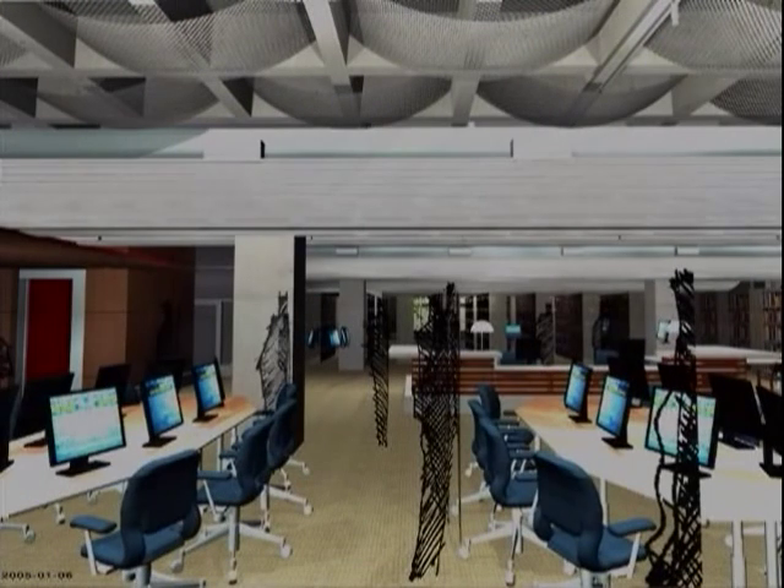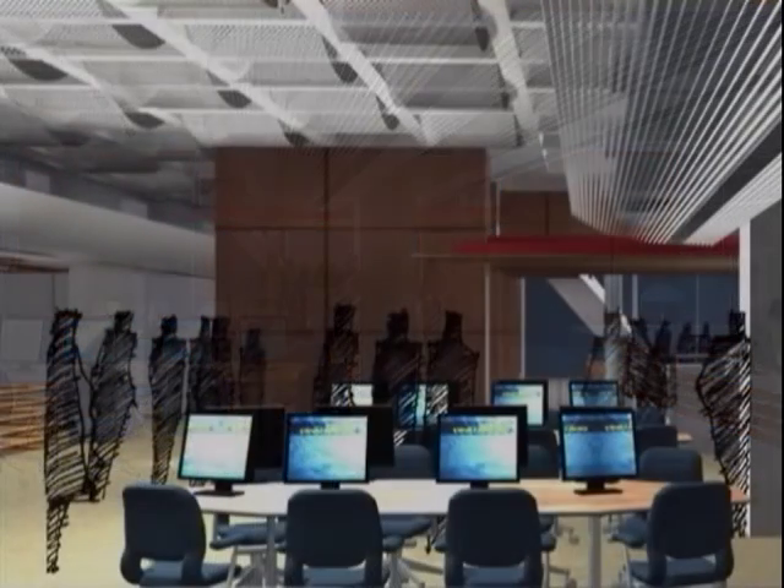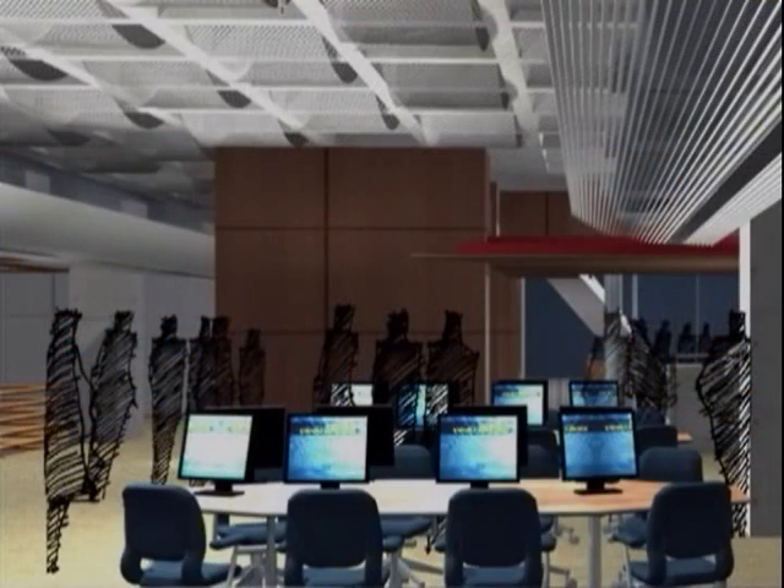Like other high-tech cities — for instance Seattle and San Jose — our new library will be a digital resource with over 400 computer terminals and hundreds of wired study tables.